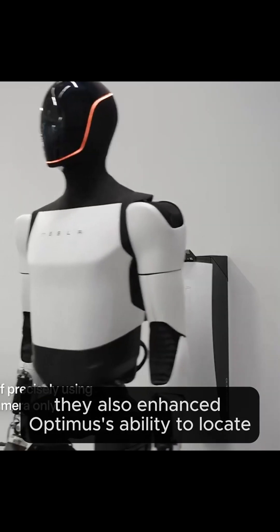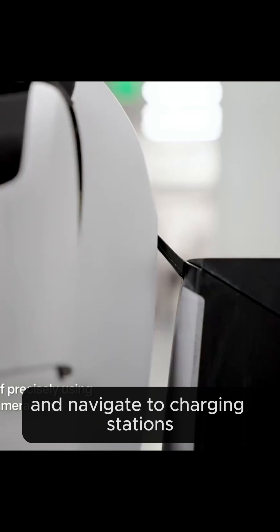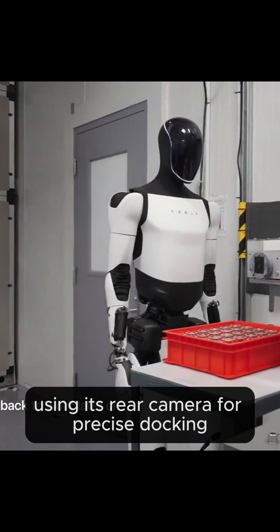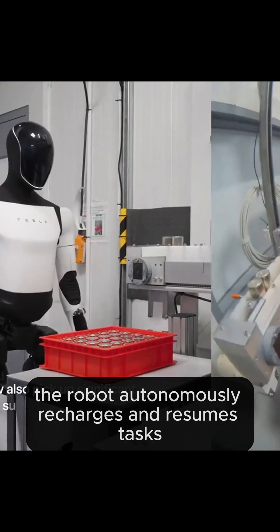They also enhanced Optimus' ability to locate and navigate to charging stations. Using its rear camera for precise docking, the robot autonomously recharges and resumes tasks.